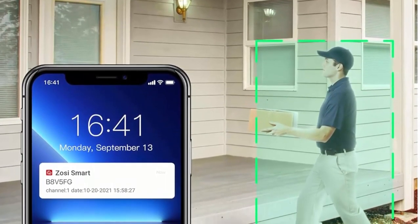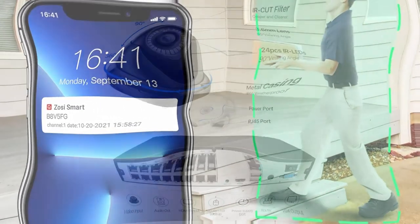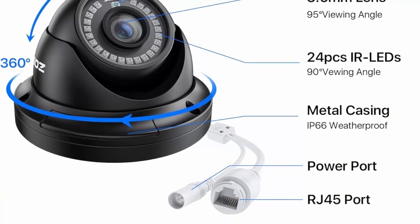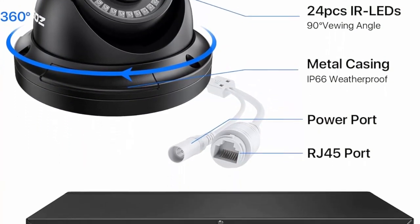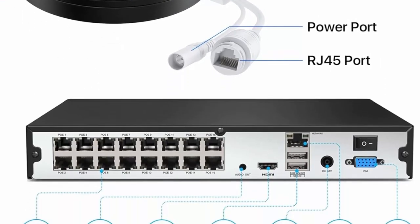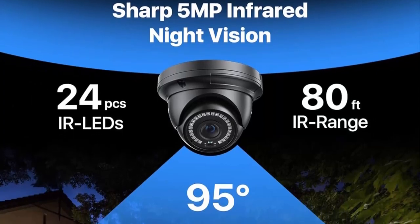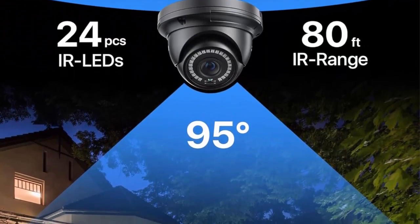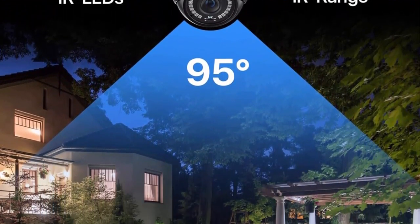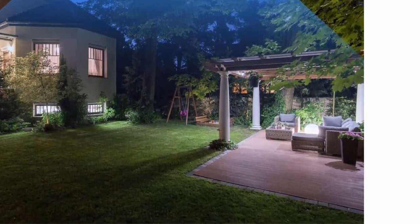Advanced Motion Detection and Alert Push: customize the motion detection area for each camera, reducing false alerts caused by moving branches or animals. You can also block out specific areas to ensure privacy. Instant notifications and email alerts with screenshots will be sent directly to your phone whenever the cameras detect motion.